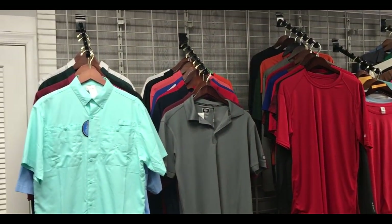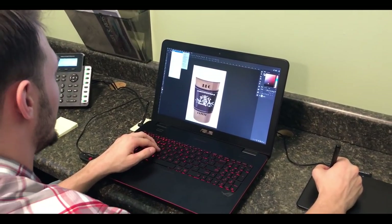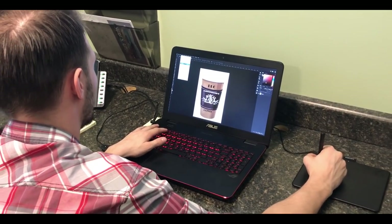Now our artists will take care of getting your idea mocked up. You will receive an email with a digital proof, and upon approval and payment, your items are generally produced in 10-15 business days.